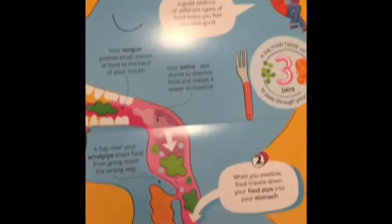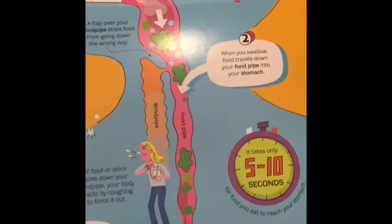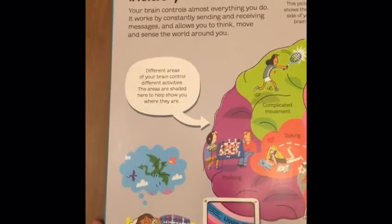It starts with how your teeth grind and cut the food into little pieces, and then when you swallow, food travels down your food pipe into your stomach. Then it talks about where it goes after that.